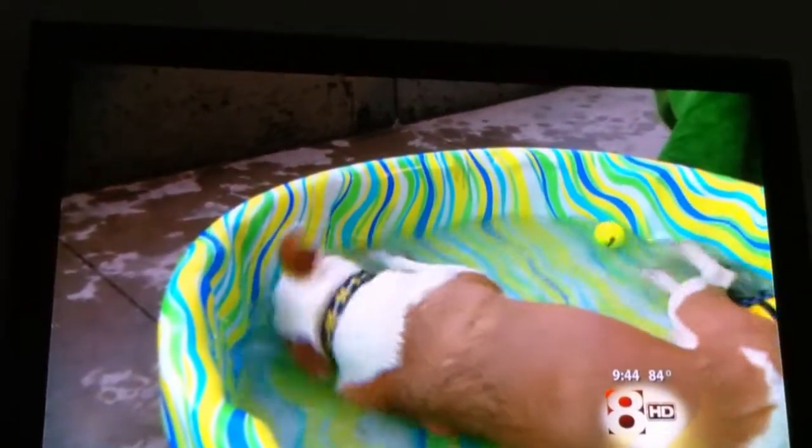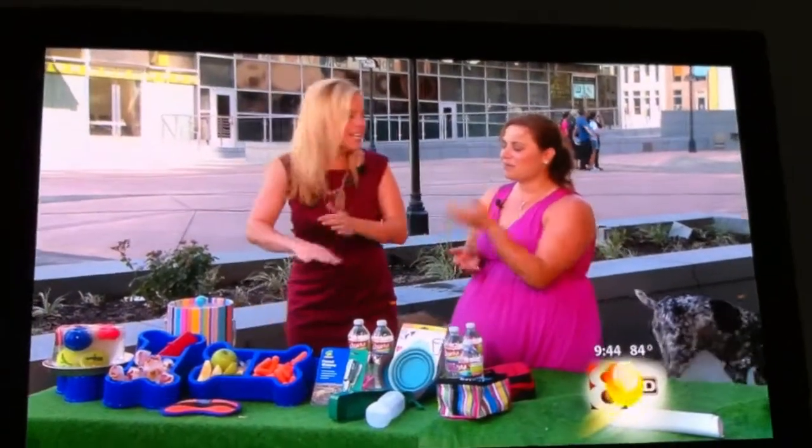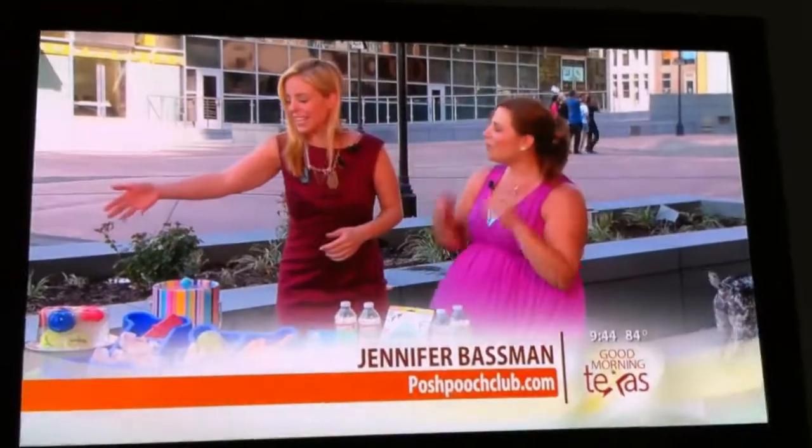Just taking a basic kiddie pool — which can cost $10 — is a worthwhile investment. You don't even have to fill it up all the way; just put a couple of inches of water in there and let him roll around.